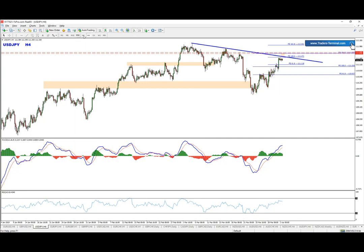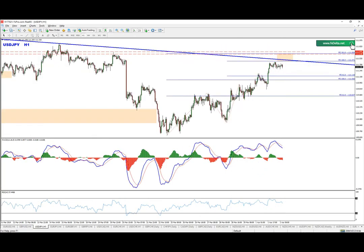We currently have a consolidation which in my opinion is going to provide one more high — clearing that high right here, reaching that zone right there as well — creating a false break of this trend line, completing the divergence, and of course triggering the sells.